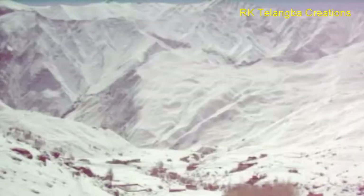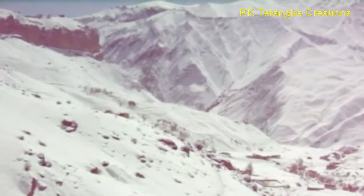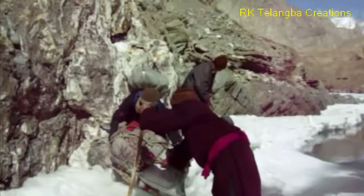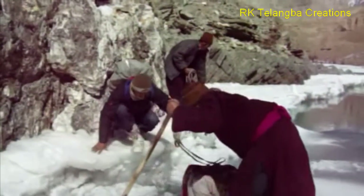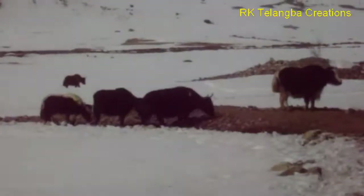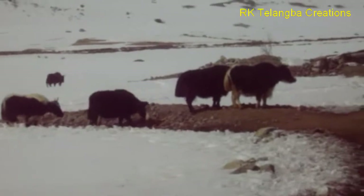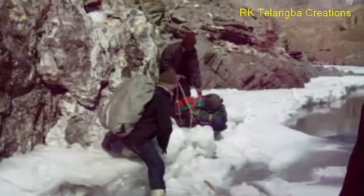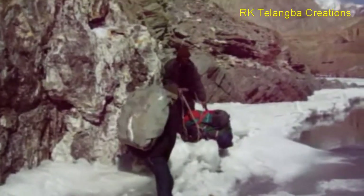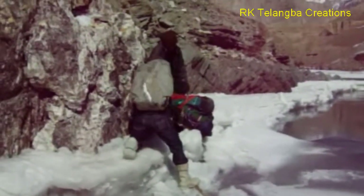At only 11,200 feet altitude, Chadar trek almost feels like an expedition to the North Pole, where temperatures drop down to minus 30 degrees at night. The ration is transported on sledges, you find refuge in caves, and life blossoms on survival instincts.